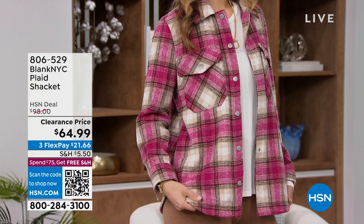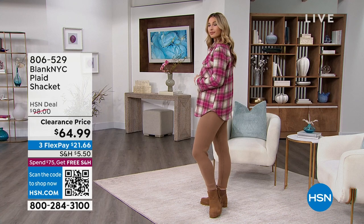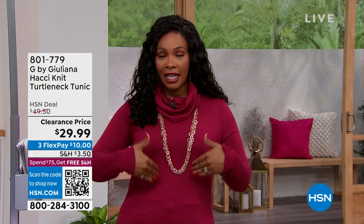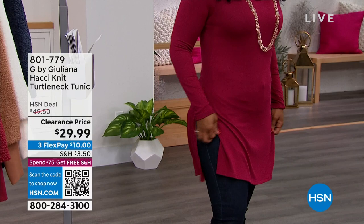If you tuned in late and missed the Hachi knit turtleneck tunic Tamara is wearing, it's still available. You can always check hsn.com so you never really miss anything. The tunic is G by Juliana — a soft cowl neck, long sleeve in a thinner knit for easy layering, with a side slit that makes legs look longer. Don't miss out.